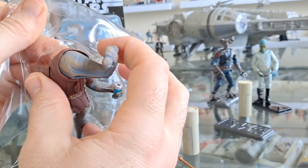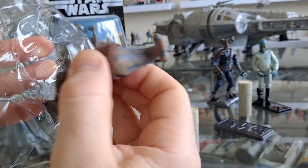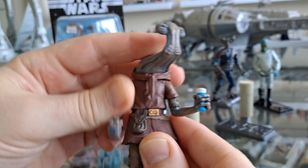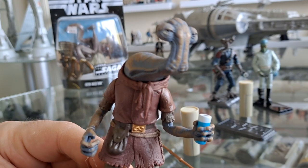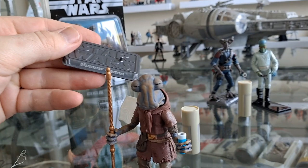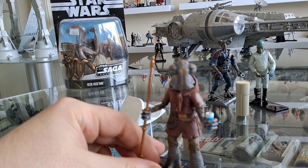He was a horticulturalist and he hid rebels in his home, which made me think immediately — what a nice guy — because he looks kind of freakish and scary. But clearly sympathetic to the rebels. I like the species, they are great. The Saga Collection is brilliant. He's got a built-in stand so I don't have to worry about him — love it.